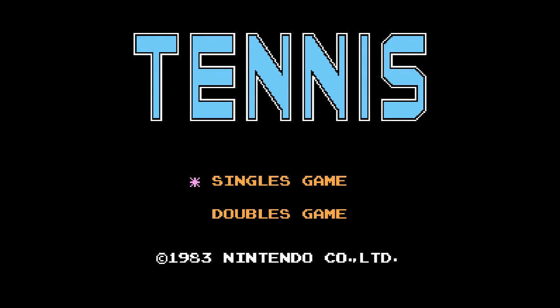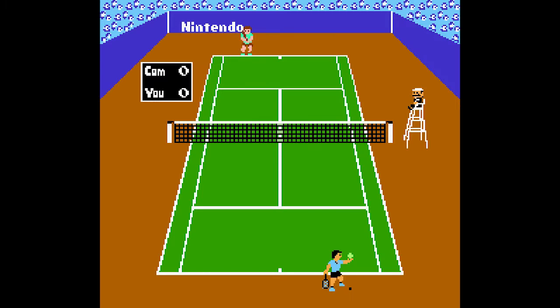Tennis. This is one of the very early launch titles for the Famicom, which you can see from its 1983 date on the title screen. As such, you wouldn't expect it to be much of a classic, and you wouldn't be wrong.